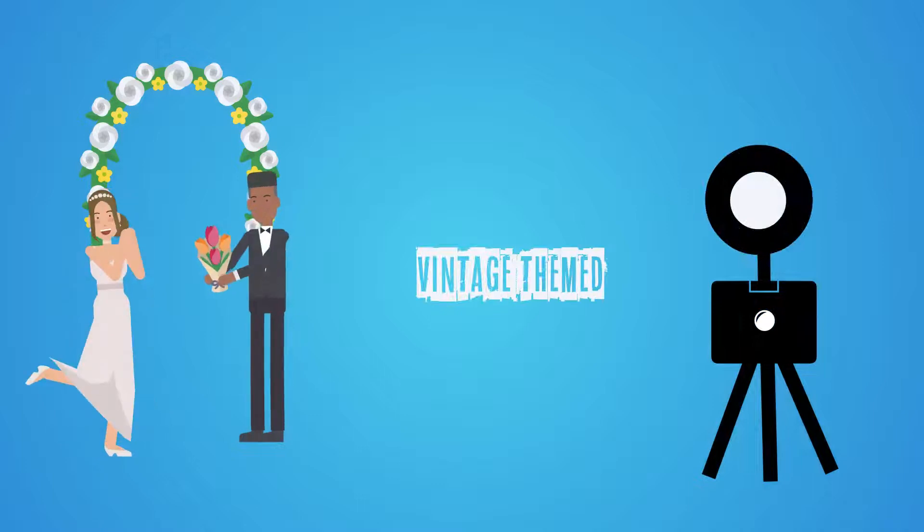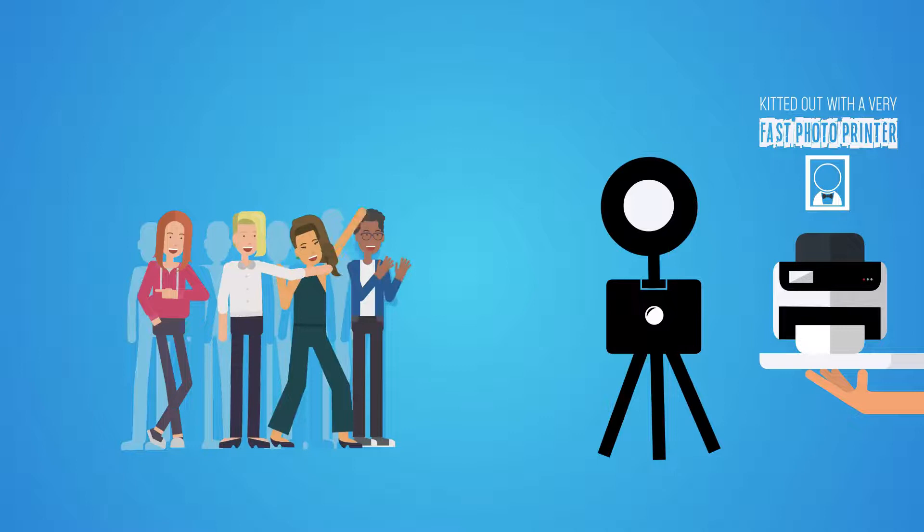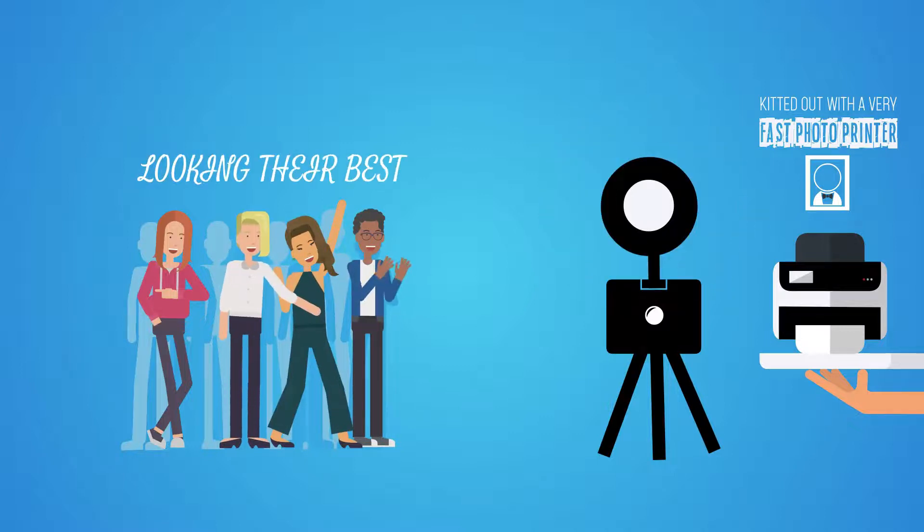Great for vintage themed weddings and parties. It's kitted out with a very fast photo printer and flattering beauty dish to ensure your guests are looking their best.